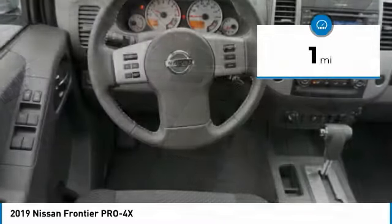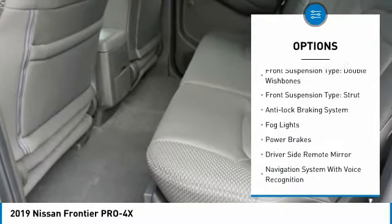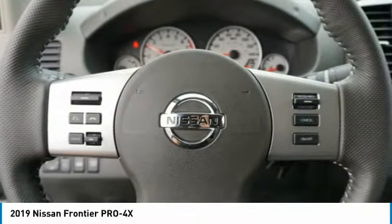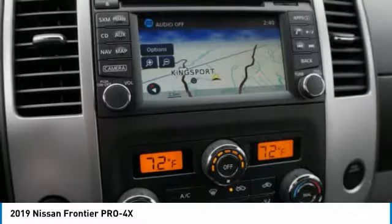Here are some of this vehicle's great options: Hill Descent Control, Alloy Wheels, Traction Control, Stability Control, Front Suspension Type Double Wishbones, Front Suspension Type Strut, Anti-Lock Braking System, Fog Lights, Power Brakes, and Driver's Side Remote Mirror.